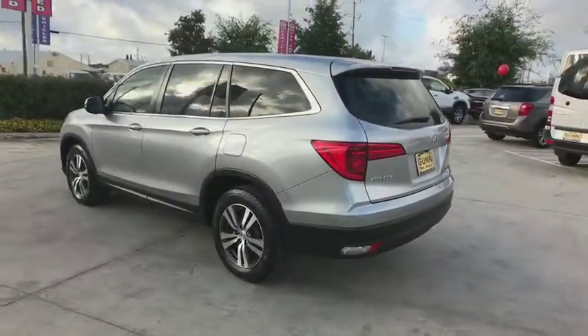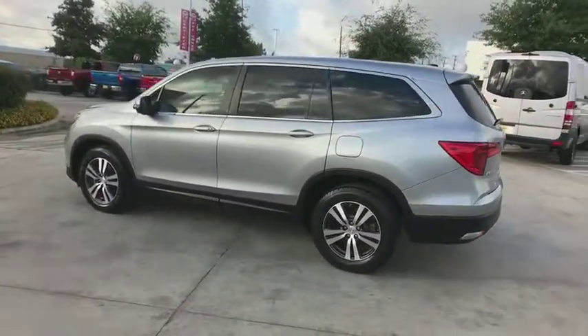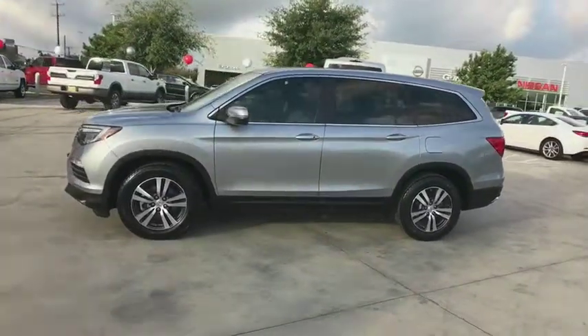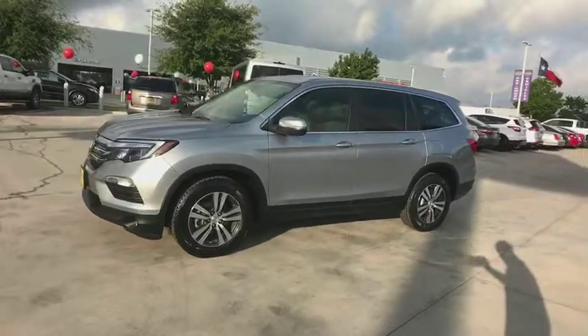Traction control. Remote engine start. Keyless entry. Power passenger seat. Power liftgate. Steering wheel audio controls. Anti-lock braking system. Stability control.